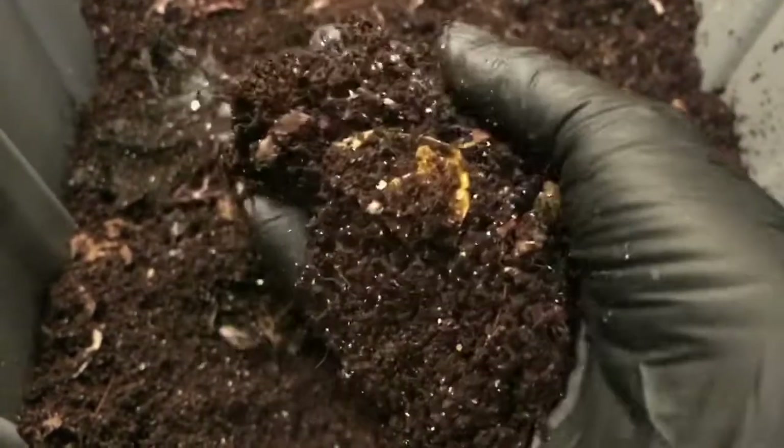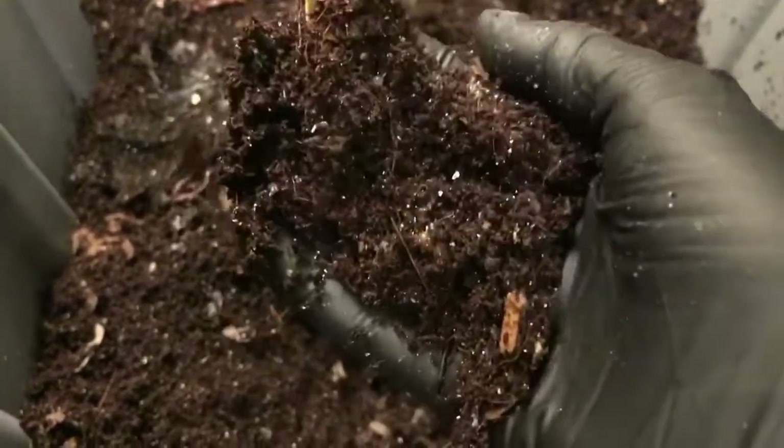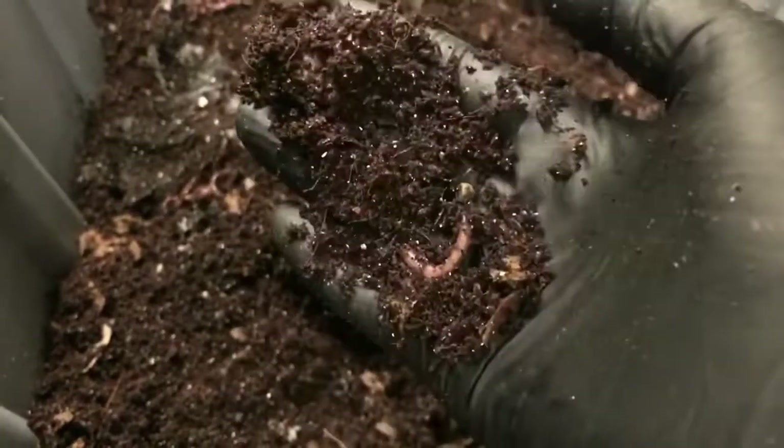Not seeing cocoons — at least not yet. But last week we did spot actually a cocoon in each of the bins, so I'm sure that there are some in here. Just not sure that I'm seeing them at the moment.